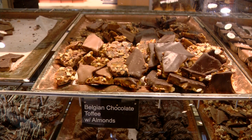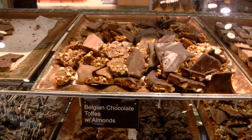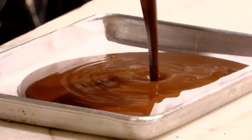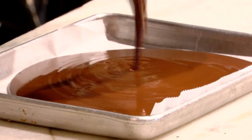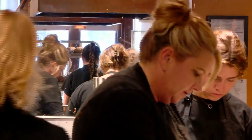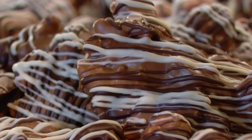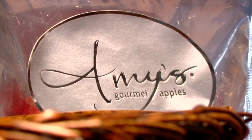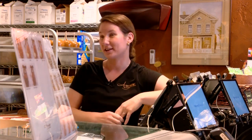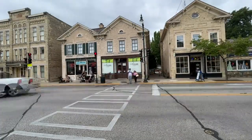We make things in-house like our toffee, fairy food, or sponge candy. We're known for our fudge — state fair blue ribbon winning fudge. Pretty much everything you see here we hand dip with all imported Belgian chocolate, really high quality and delicious. You can definitely taste the difference. It doesn't hurt that we pipe the smell out to the streets, so if you're even just in Cedarburg, you know that Amy's is here. It is definitely a destination in Cedarburg — it is the reason a lot of people come to Cedarburg.